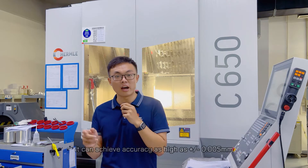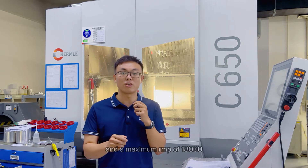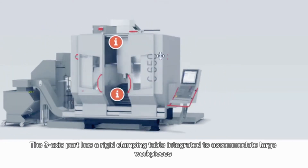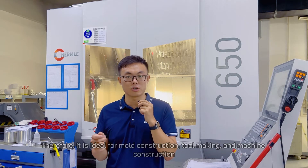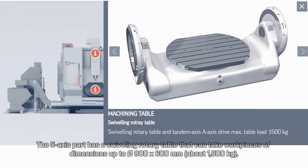It can achieve accuracy as high as 0.5 mm and a maximum RPM of 18,000. The 3-axis part has a rigid clamping table integrated to accommodate large workpieces with dimensions up to 1050 x 900 x 600 mm, which is equivalent to 3000 kg. The 5-axis part has a square ring rotary table that can take workpieces of dimensions up to 500 x 600 mm, about 1500 kg.